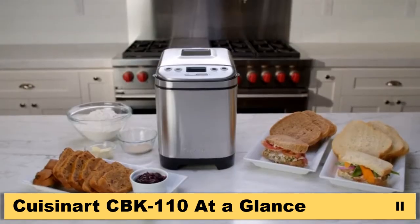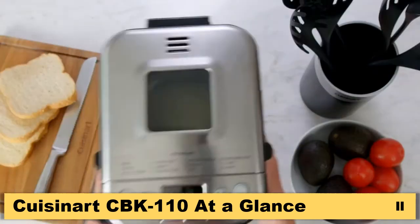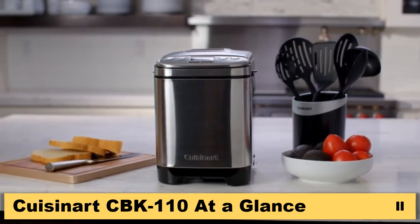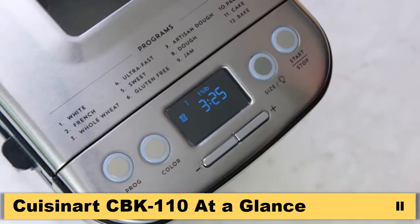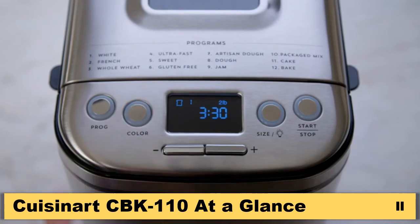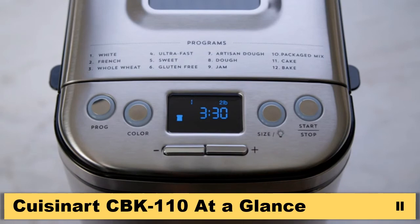So why not let Cuisinart do it for you? The Cuisinart Automatic Bread Maker has a compact footprint without sacrificing functionality. It offers a variety of loaf sizes as well as three crust options to choose: light, medium, or dark crust, and select your loaf size as one, one and a half, or two pounds.